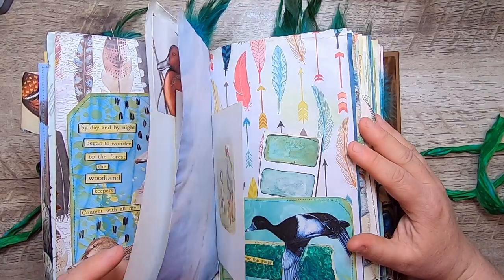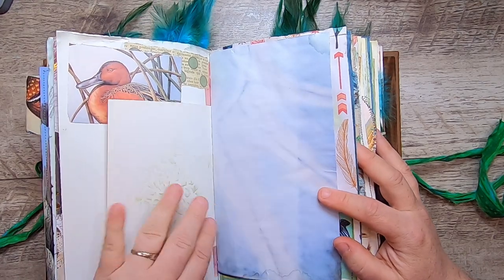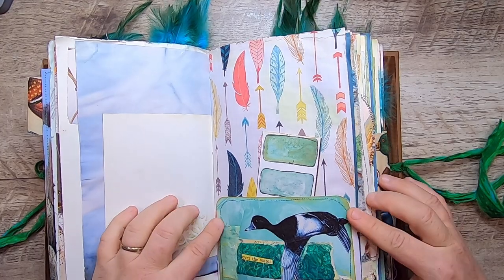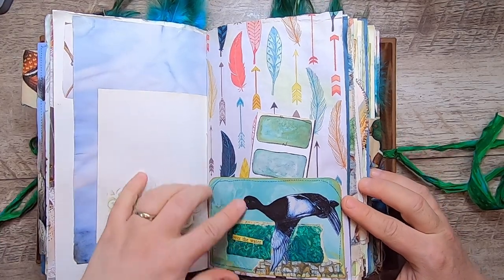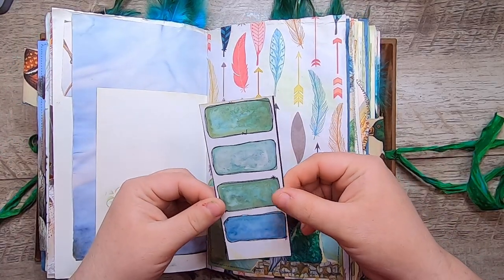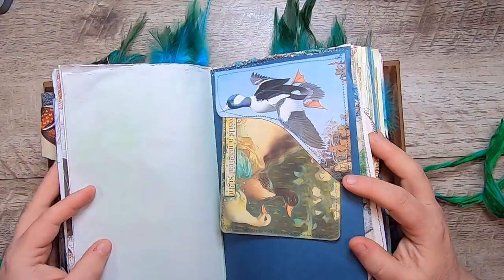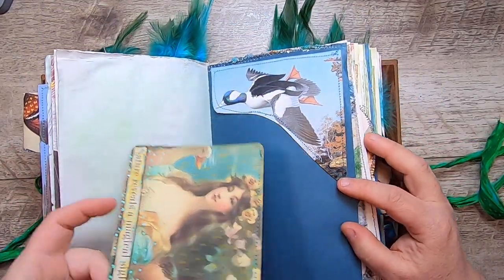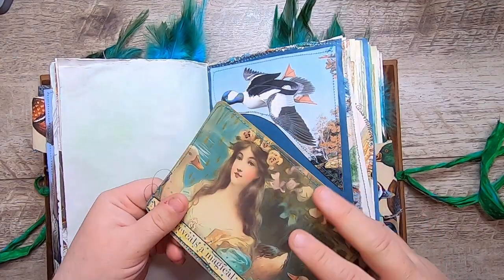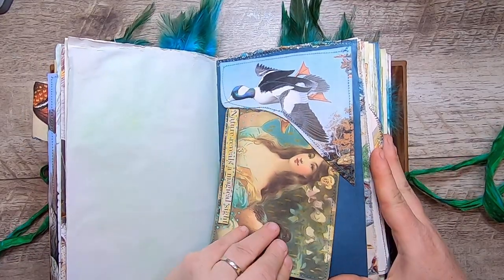I've stitched some feathers up top, then we have another little duck here and Jemima again. More cabbage-dyed paper and more of Jemima. This little pocket says 'over the water' and it's from my kit. This is fun feathery paper — this is a watercolor paint swatch with duck colors from Release the Crafton. Upper tuck pocket here, and this is from my kit — it says 'nature reveals a magical sight,' a journal card. Let's tuck that in here.